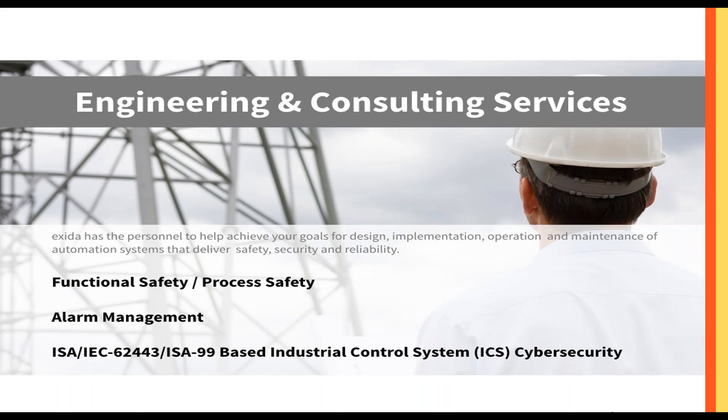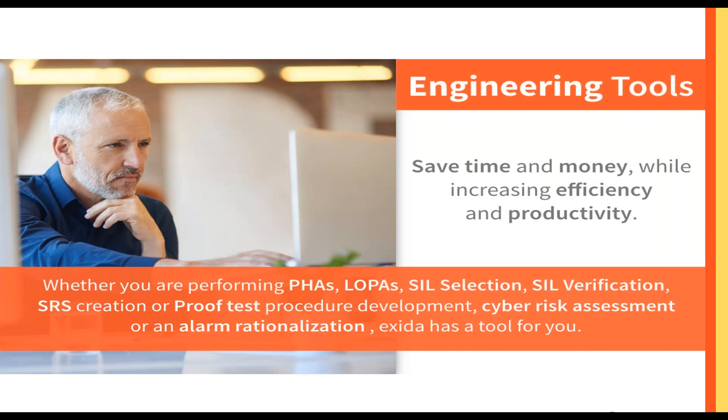We have engineering and consulting services in functional safety or process safety, alarm management, and cybersecurity. We have engineering tools to help you save time and money while increasing efficiency and productivity. These software tools can help you do PHAs, LOPAs, SIL selection and verification, SRS creation, proof test procedures, alarm rationalization, and cyber risk assessment — anything dealing with functional safety.